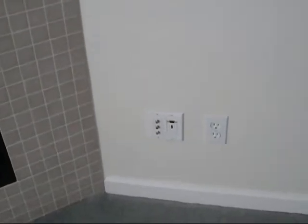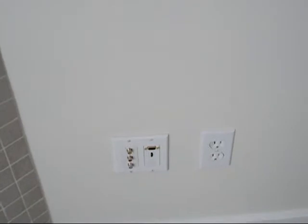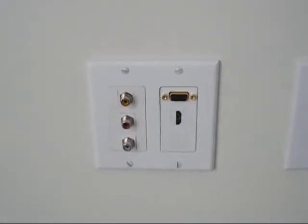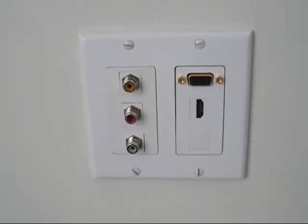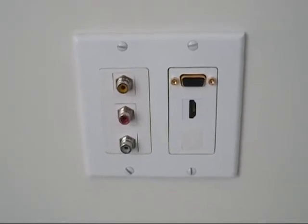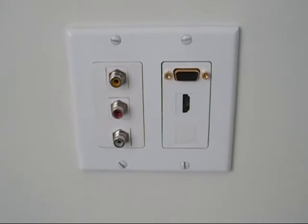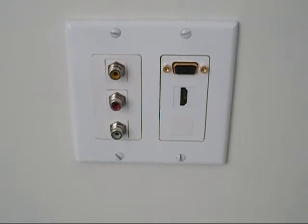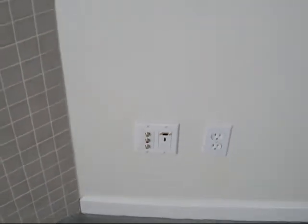When the wall was opened up, plaster removed and exposed, there were cables installed for this cover plate to be used by grandkids. On the left-hand side is your typical composite video, audio left and right. On the right-hand side is your VGA connection and another HDMI connection.